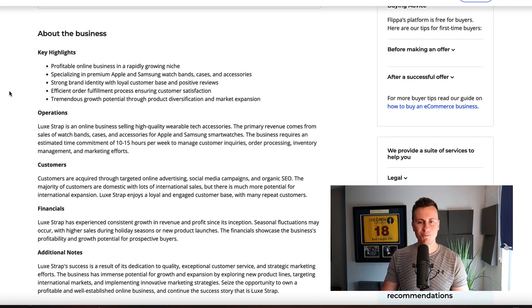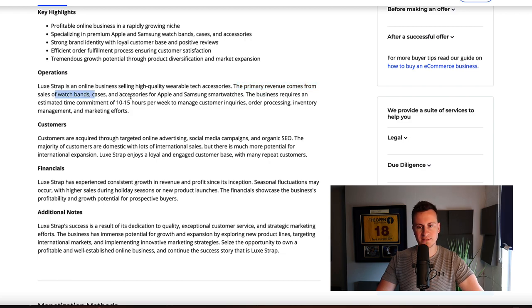The key highlights: I won't bore you too long, but I believe it's important — especially if you're a beginner looking to get into dropshipping — to know what goes into running a profitable online business. So this is a profitable online business in a rapidly growing niche, specializing in premium Apple and Samsung watch bands, cases and accessories. The business requires an estimated time commitment of 10 to 15 hours per week to manage inquiries, order processing, inventory management and marketing efforts. So while $25,000 a year isn't a lot of money for some people, when you pro-rata that into the time invested, it's a pretty decent return. Most people can probably find 10 to 15 hours per week to build a business of this size on the side.